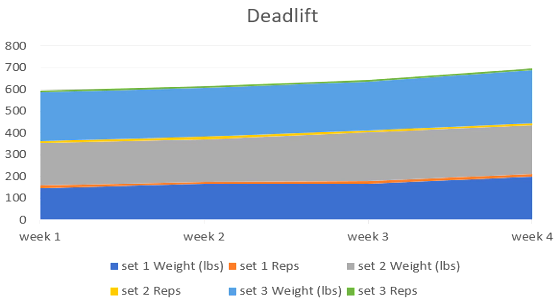If we look at the deadlift chart, it's moving upward week after week. So far I am improving, I am growing, getting bigger and stronger. This works — I've only been doing this for four weeks. I'm going to keep doing it for the next year and see how good I get. Hopefully it gets to 300 soon, but we'll see.